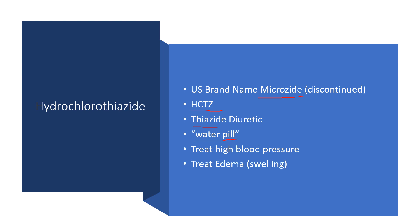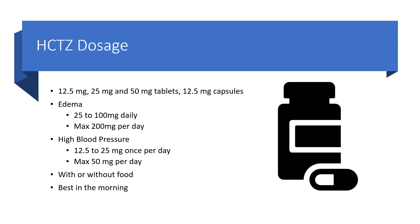Typically we see hydrochlorothiazide used to treat high blood pressure, and sometimes it's used to treat edema, or swelling and fluid retention. As for dosing, it's available in tablets and capsules. The capsule form is just 12.5 milligrams, whereas the tablets are available in 12.5, 25, and 50 milligram strengths.